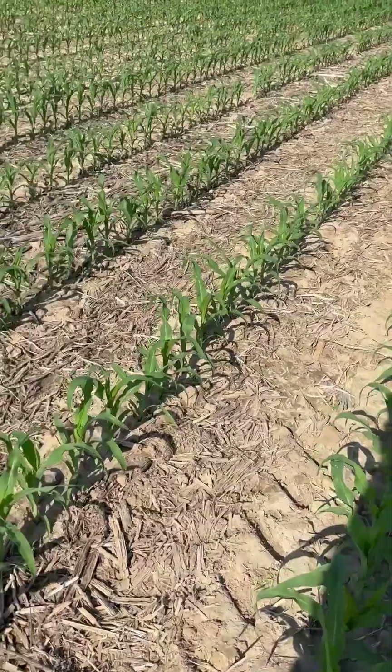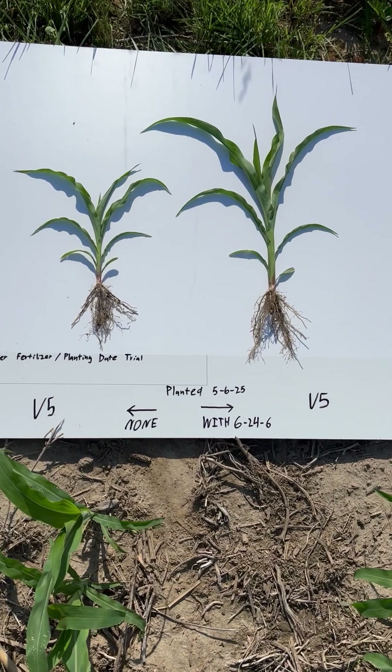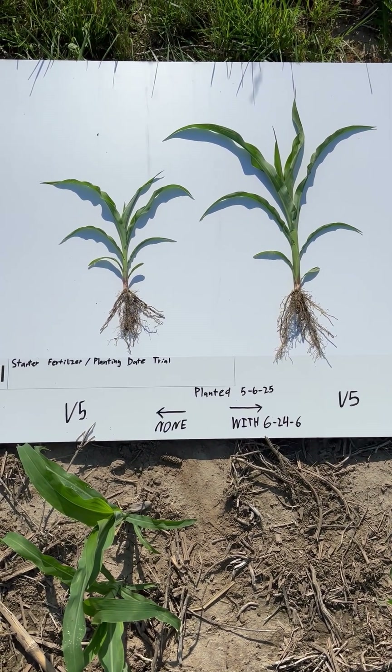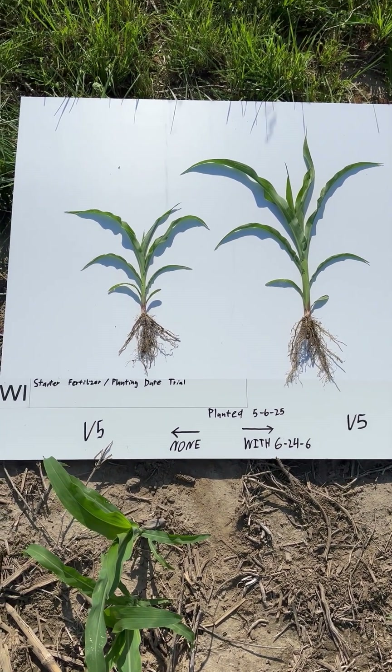To make that even more clear, where that dirt was freshly dug up in that frame, these are the two plants from that location. Both plants are right at V5, both planted on May 6th, the only difference being with and without in-furrow 624.6 starter fertilizer.